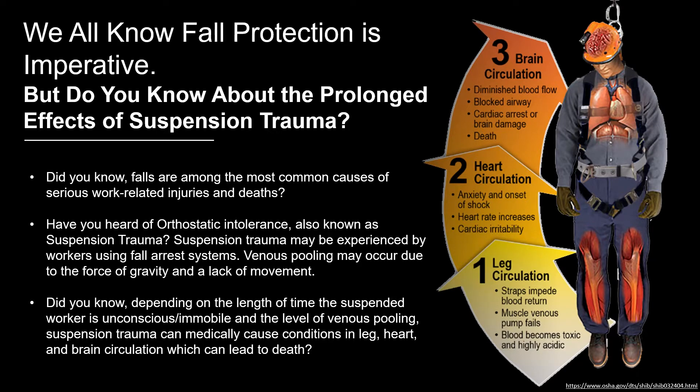Suspension trauma may be experienced by workers using fall arrest systems. Venous pooling may occur due to the force of gravity and a lack of movement. Depending on the length of time the suspended worker is unconscious or immobile and the level of venous pooling, suspension trauma can medically cause conditions in leg, heart, and brain circulation, which can lead to death.